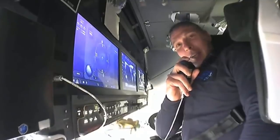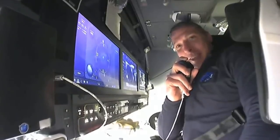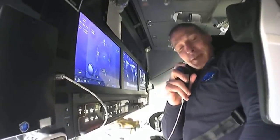Good morning, good afternoon, good evening, and welcome on board Crew Dragon Resilience. Victor, Shannon, Soichi, and I are very pleased to welcome you on board as we journey to the International Space Station.